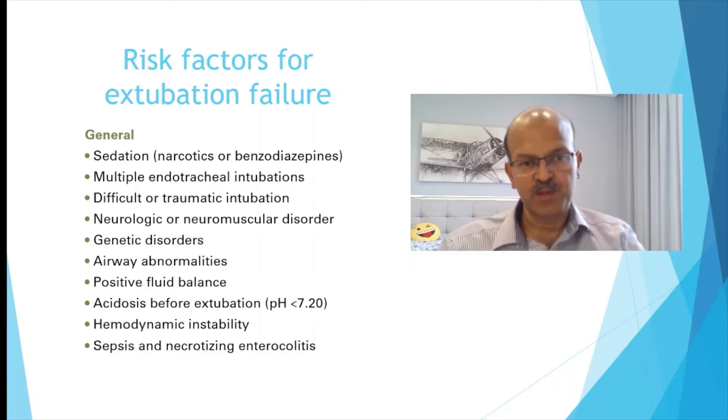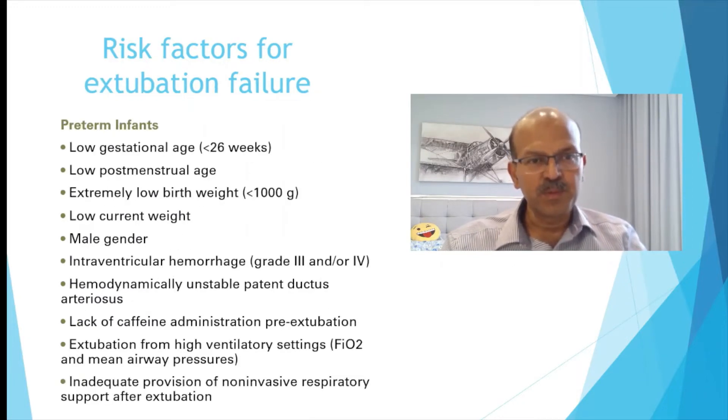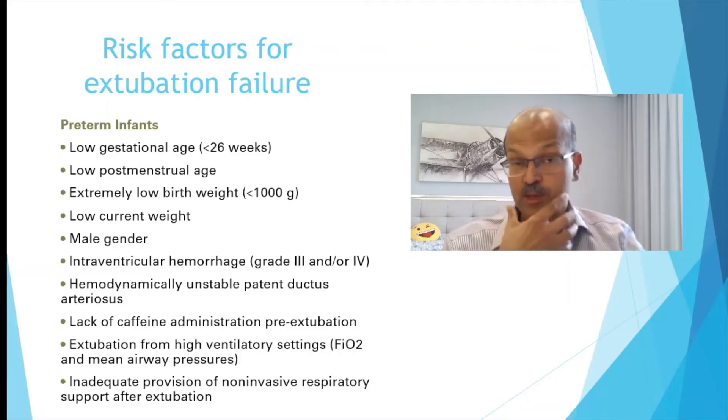Significant acidosis, the need for inotropic support, and hemodynamic instability all indicate that the overall condition of the baby is not stable, so you can delay extubation. Sepsis and NEC, as discussed earlier, are also risk factors. In a premature baby, the lower the gestational age — especially below 26 weeks — the higher the risk of failing extubation and causing atelectotrauma, as most re-intubated babies need more support because the lung collapses.